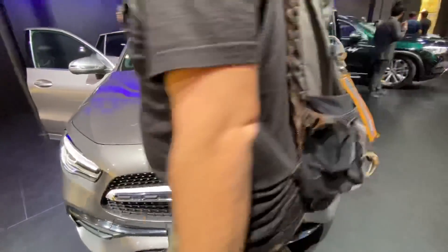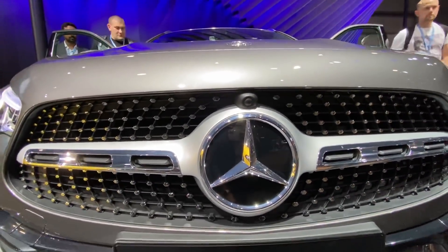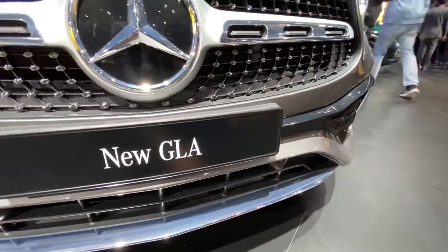There is no front parking camera here. This is a front parking sensor, but you can fit the front parking camera in certain variants — not in the Indian market though. Again, the parking sensors are present.